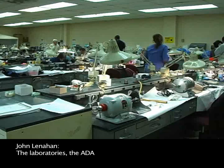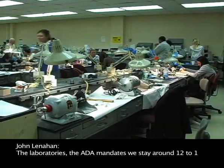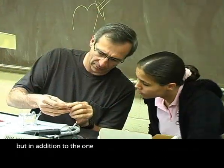In the laboratories, the ADA mandates that we stay around 12 to 1, but in addition to the one faculty, we'll also have a tutor. Lectures are 32 students in the class.